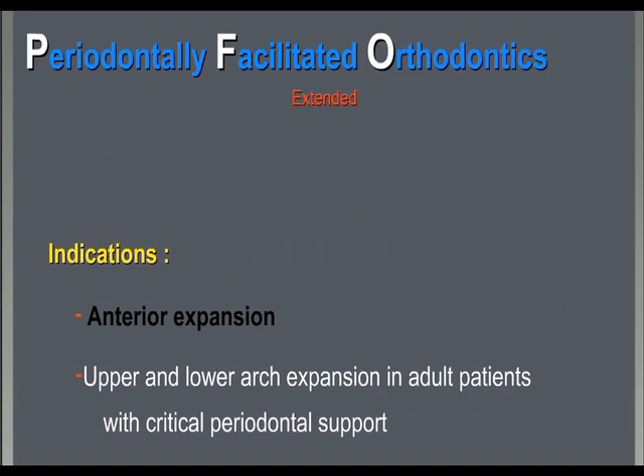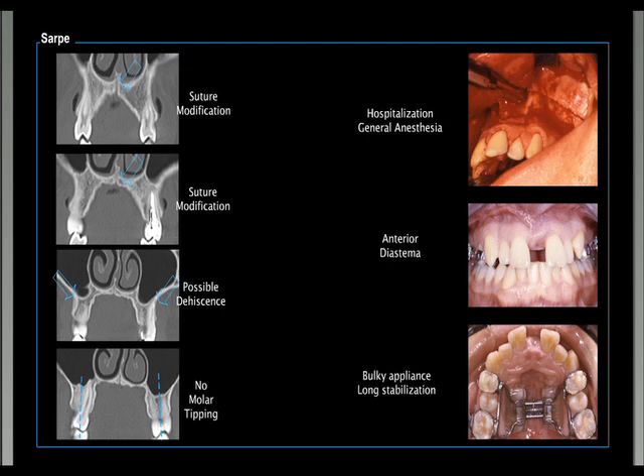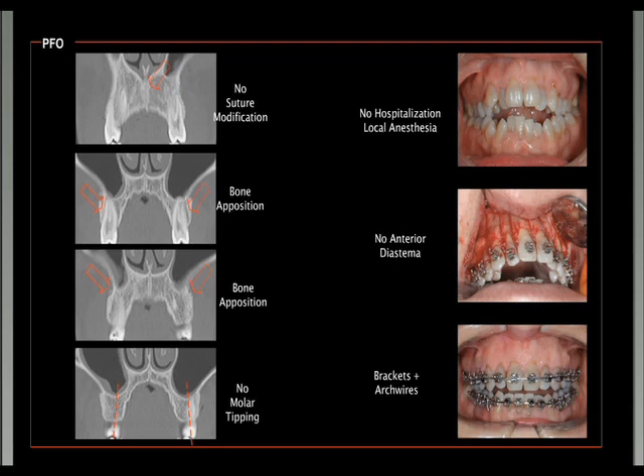Finally, let me show you a case where we use PFO in the extended version instead of surgically assisted rapid palate expansion. SARPE needs hospitalization, bulky appliances, and may produce an anterior diastema that patients don't like. With PFO, we are able to do the surgery and place the brackets right away, with no hospitalization, and everything in local anesthesia.